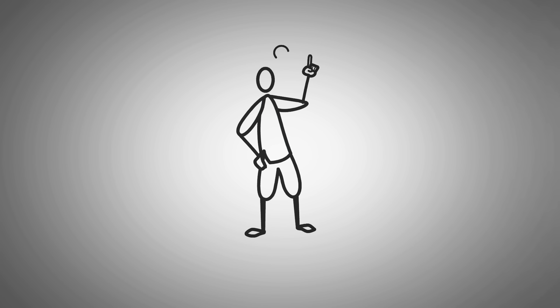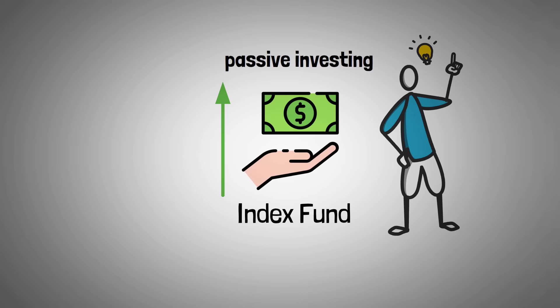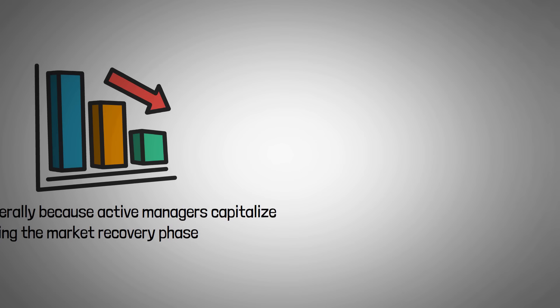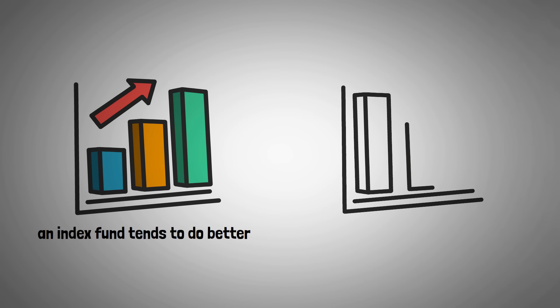I do want you to know this, because most people when they talk about index funds overlook this part. Recently, passive investing through index funds has been outperforming. However, active management generally outperforms passive investing when the stock market or an index is going down. That's generally because active managers capitalize better during the market recovery phase. In other words, when the markets are going up, an index fund tends to do better; when the markets are going down, active management tends to do better.